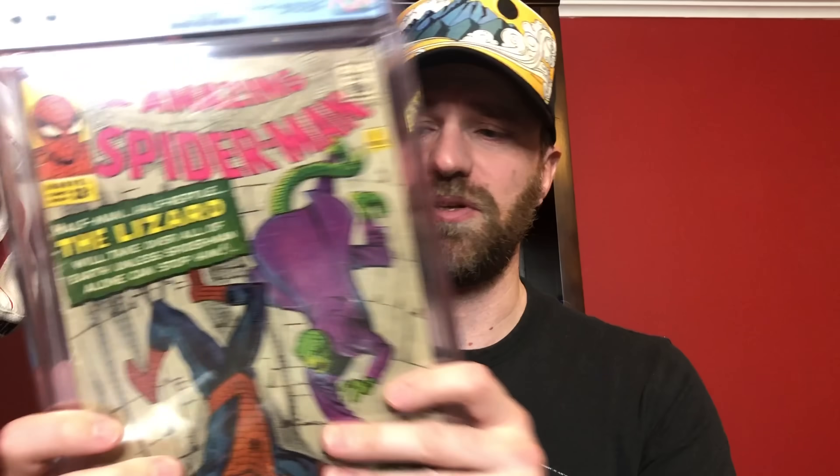So 3.5 — first appearance of the Lizard. He was in the last Spider-Man movie. It's got basically a subscription crease up the middle and some general wear. All of these were cleaned and pressed by the comic book presser I mentioned in prior videos. 3.5 — happy with that one.